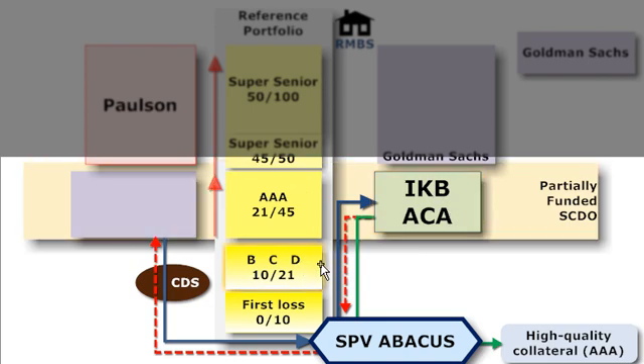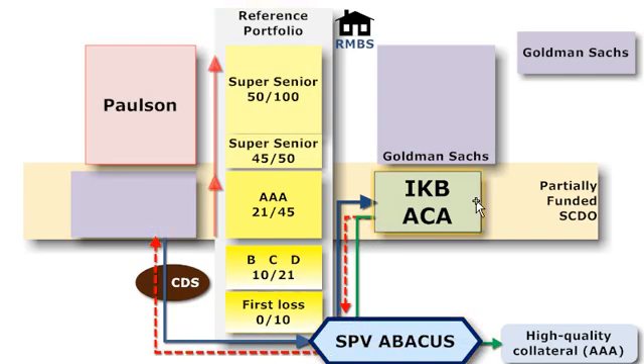If the deal goes sour, then as illustrated by the dashed red bar, there will be a contingent payoff. The protection buyer receives a payoff and the investors lose some or a significant portion of their investment principal. That's the essential credit risk transfer. We can see now why it's a partially funded synthetic CDO: partially funded because notes are sold to investors only on the AAA rated segment, which is less than 20% of the overall structure. It's synthetic because the SPV didn't purchase assets from an originator — rather, it writes credit protection by way of credit default swaps.